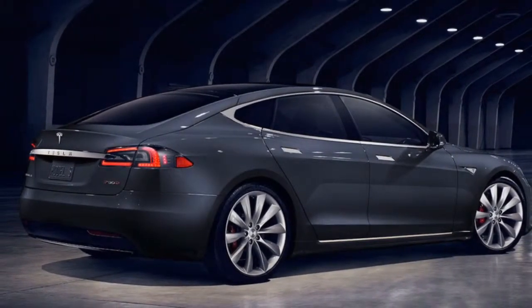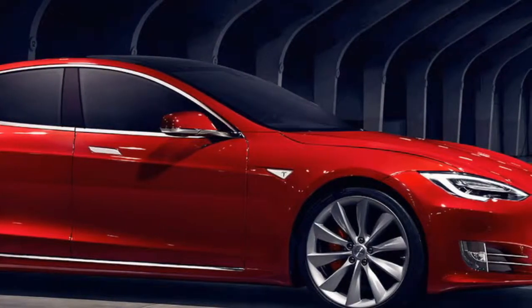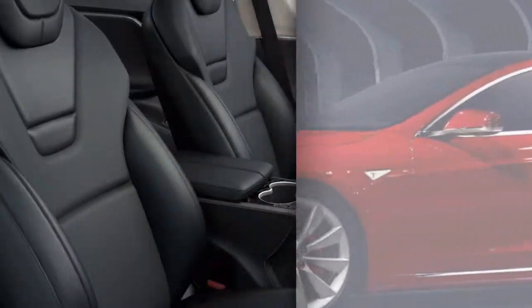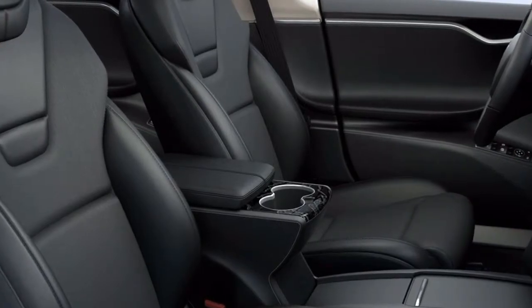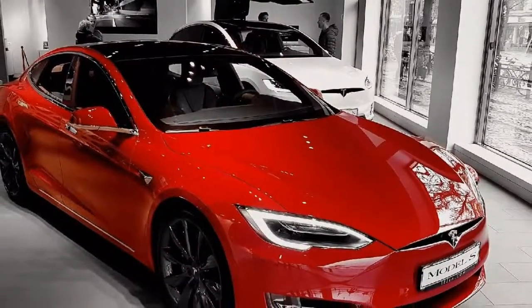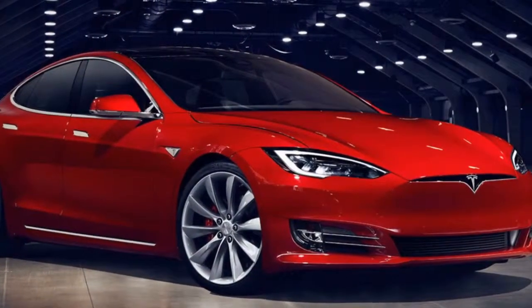Tesla models are not distinguished by model year or trim level like conventional automakers' offerings. Rather, they are categorized by battery size and range. This is going to change as Tesla introduces a more streamlined, trim-based configurator. For practical purposes, a Model S 100D is essentially the same car as a base Model S, except it has a 100 kWh battery pack instead of a 75 kWh.